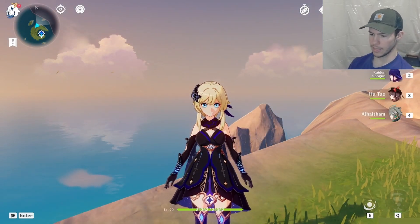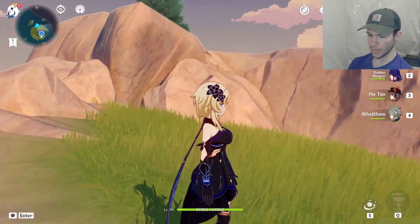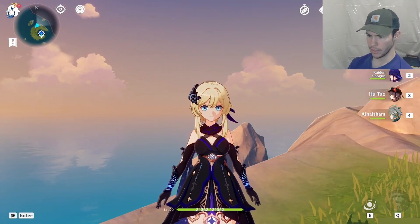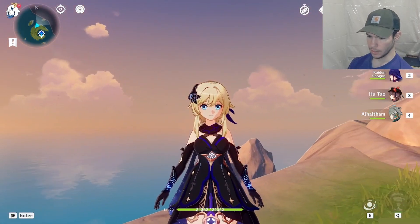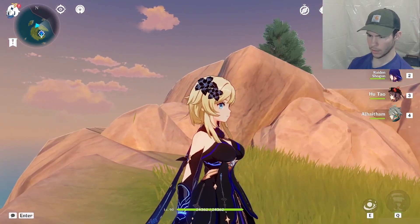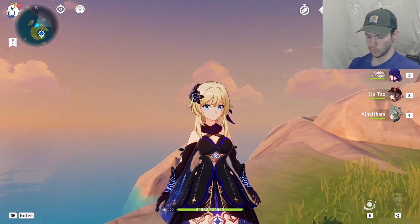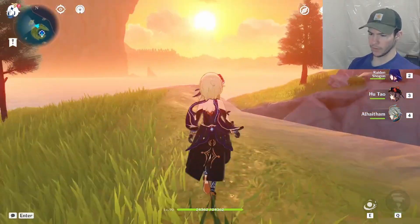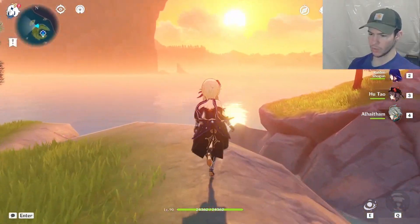Here we have the Twilight Lumine mod. As you can see, this is vastly different than her original model. The white dress has been replaced with black. Eye color has been turned blue. Everything about this is so smooth and well done.